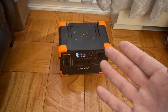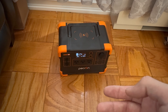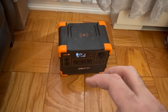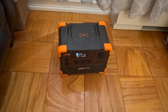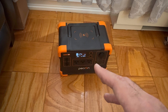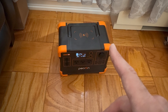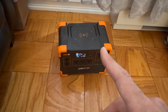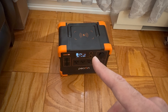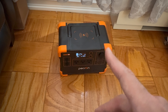It's got a 24 amp hour battery which equates to 614 watt hours. It's a lithium phosphate — LiFePO4 — battery. What makes a LiFePO4 battery unique is that after 3,000 charges or 10 years, it'll still retain 80% of its battery life, which is phenomenal.